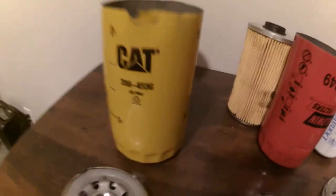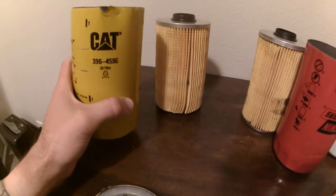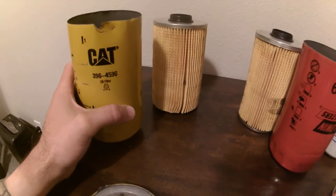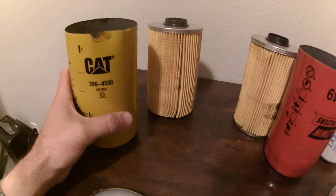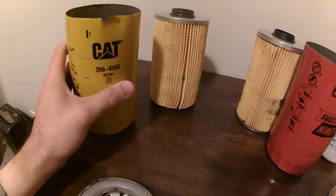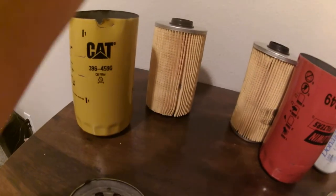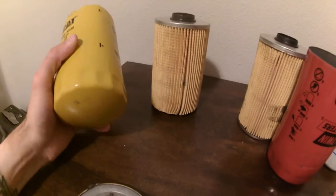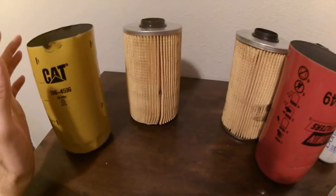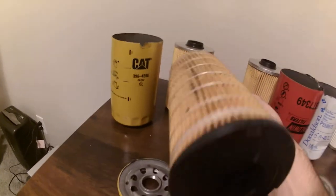Now, here is the highlight of this video. This Caterpillar oil filter, 3964596, is not a Caterpillar oil filter. Many guys out there in the 5.9/6.7 community run these oil filters on their trucks, and they are overpaying because this is an imposter oil filter that is in a Caterpillar casing. I'll explain it briefly here, and I will attach a link in the description for a whole separate video I made about this.